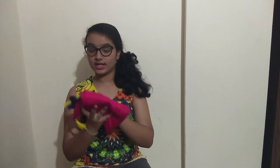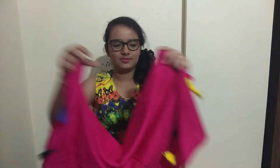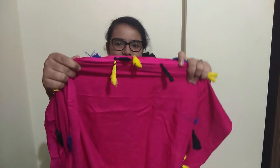Moving on, this scarf or stole was bought by my mother for herself. It has cute little pom poms on it in multi-colors — yellow, blue, black — so beautiful. My mom loves all these things.